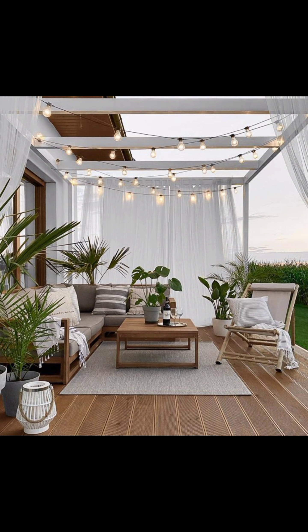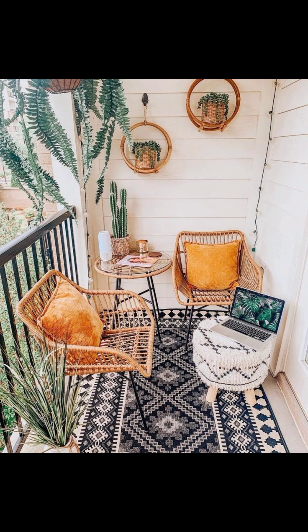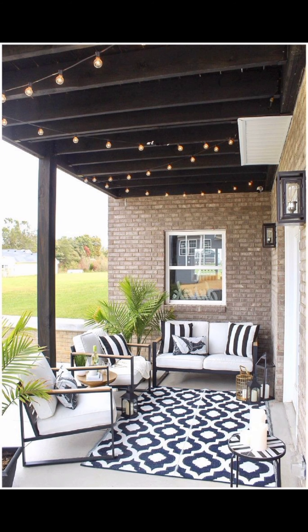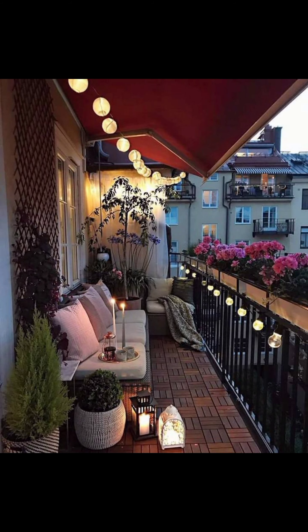Tropical Paradise beckons to those who yearn for the lush greenery and exotic vibes of faraway destinations. Think oversized palm leaves, wicker furniture with vibrant cushions, and pops of playful colors that transport you to a resort-like atmosphere. This design invites you to bask in the feeling of perpetual summer, creating memories that linger long after the season has passed.